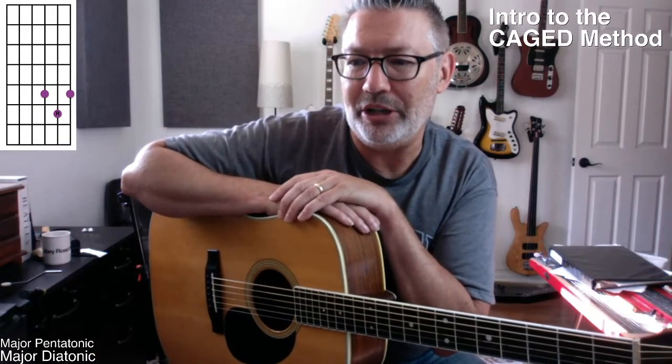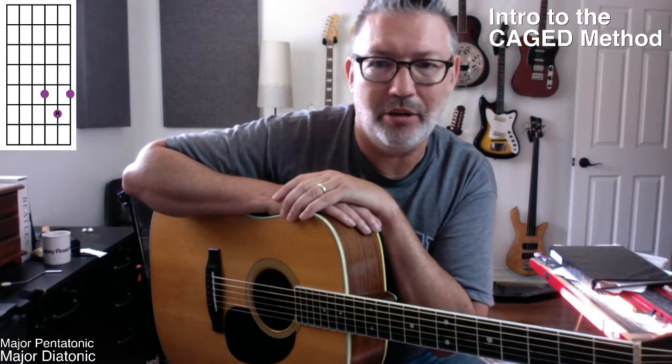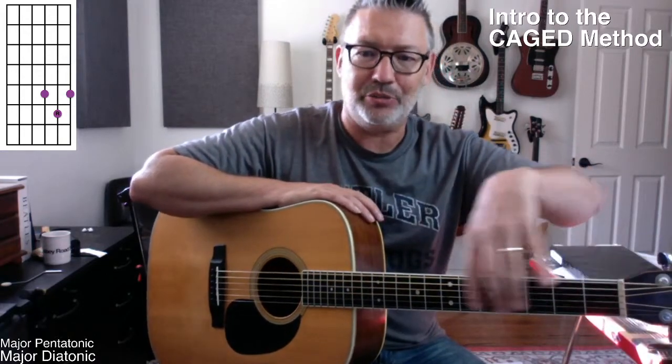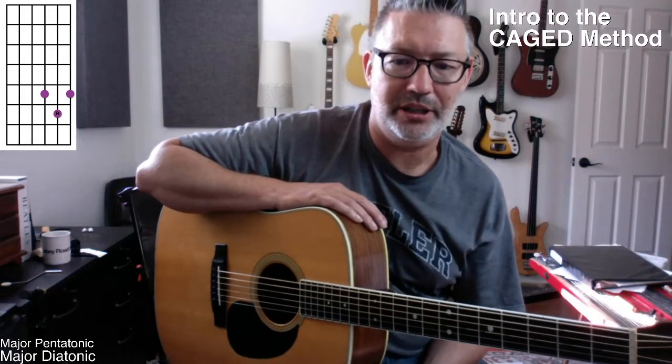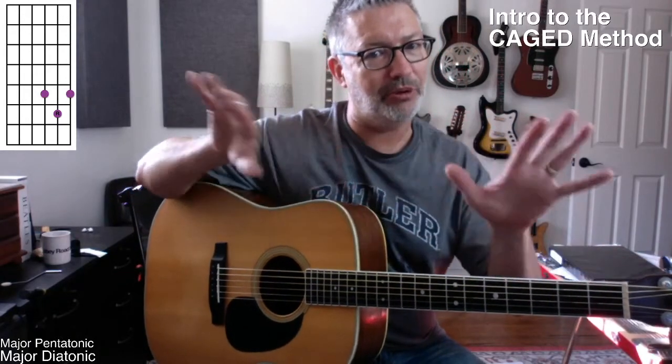Hey, David Sillis! Maybe we can also — it'll help — hopefully get you to the point where you can see how it's all connected. Start to see the neck. That's really the reason for the CAGED method — for the mystery of the guitar neck to kind of start to be revealed.